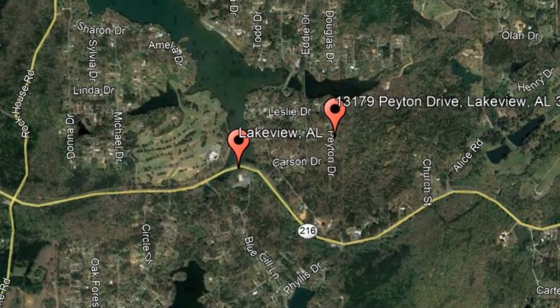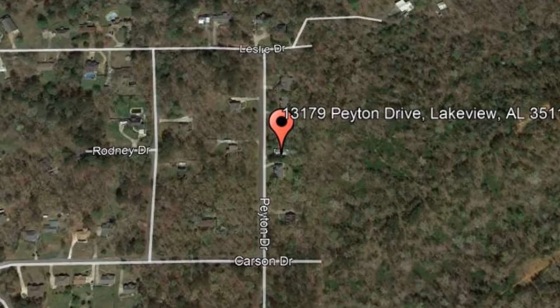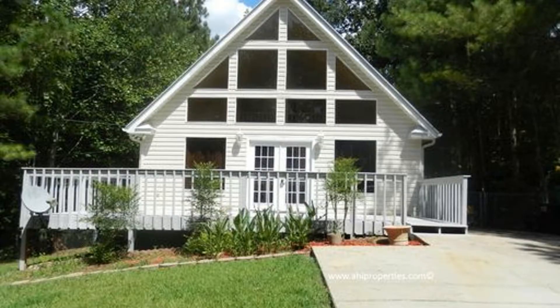Check out this available property: 13179 Payton Drive, Lakeview, Alabama. This three-bedroom, two-bathroom A-frame home is nestled in the beautiful Lakeview community.